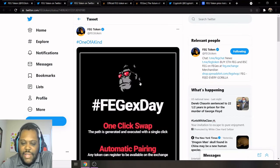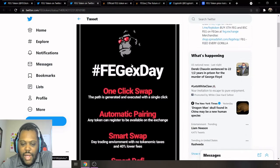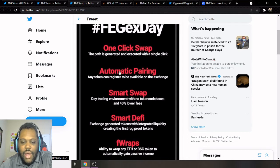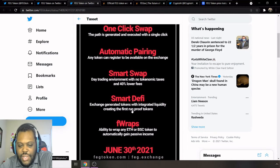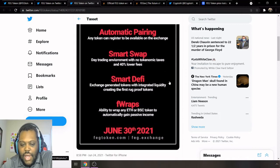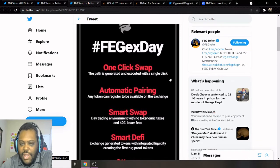Talking about FEGX Day on June 30th — there are a few features to highlight. One-click swap: the path is generated and executed with a single click. Automatic pairing: any token can register to be available on the exchange. Smart Swap: a day trading environment with no tokenomic taxes and 40% lower fees. Smart DeFi: exchange-generated tokens with integrated liquidity, creating the first rug-proof tokens. FRAPs: the ability to wrap any Ethereum or BSC token to automatically gain passive income. So definitely a lot of changes coming to the FEGX ecosystem.